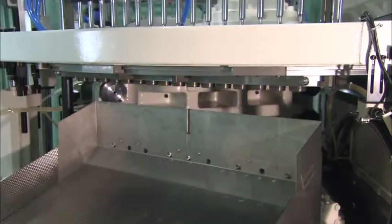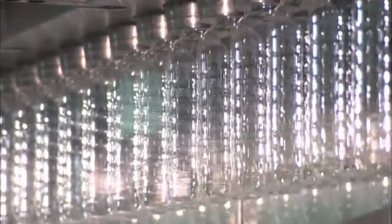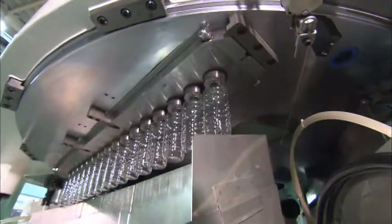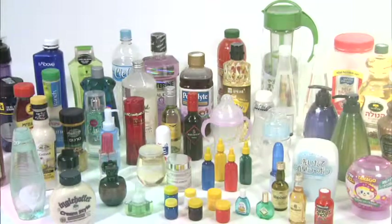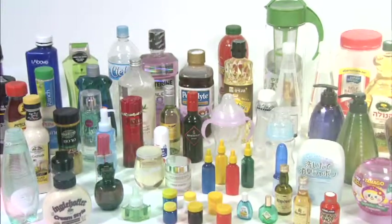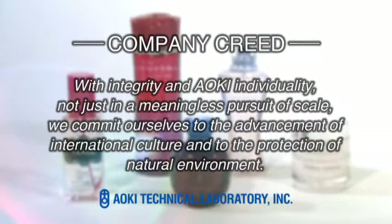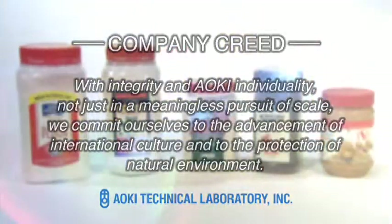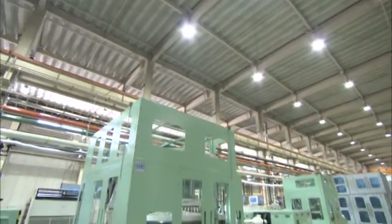Advancing international culture and protecting our natural environment by making containers with the minimum expenditure of time and energy — that's Aoki Technical Laboratory's development principle. Right from the start, Aoki's R&D has always focused on eliminating as much complexity and waste as possible from the molding process.